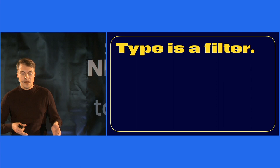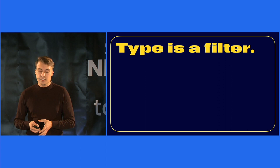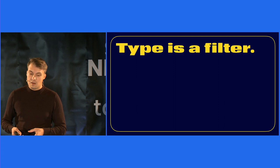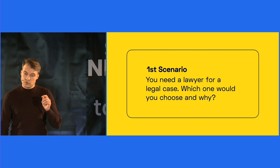This has become visual. Type can be highly emotional and inspire thoughts in each individual. To demonstrate this to you, I prepared some little scenarios for experimentation, and you are very welcome to participate in the chat. Let's start with the first scenario: you need a lawyer for a legal case. Which one would you choose and why?